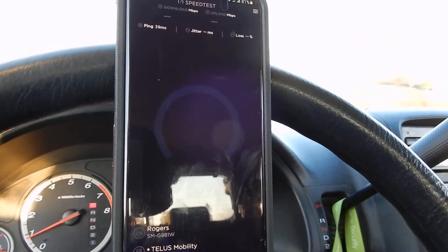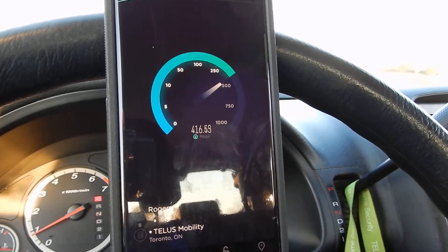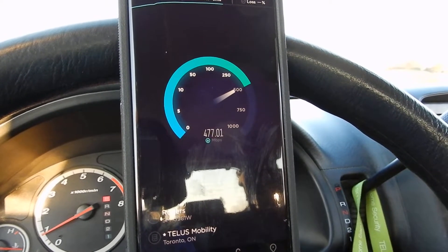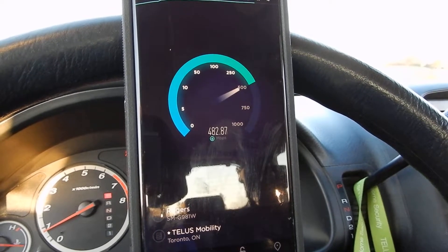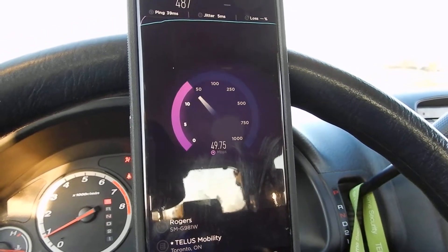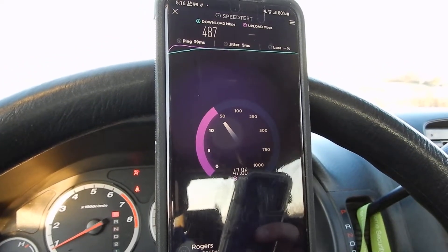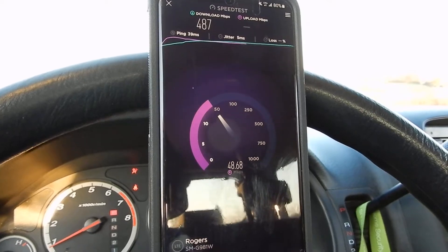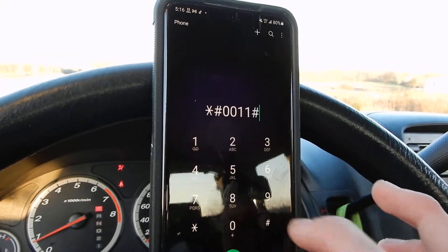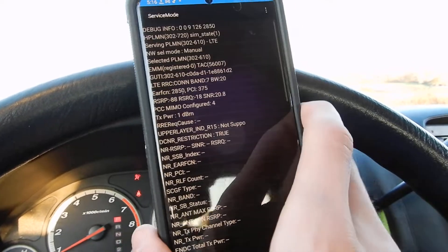I'm gonna use the Telus server — it just seems to be a really, really good server. This tower has the speed. I'm not sure what happened to the upload there; it might have changed bands in the middle. Sometimes that happens — it likes to switch around all the time.